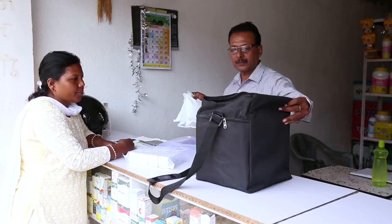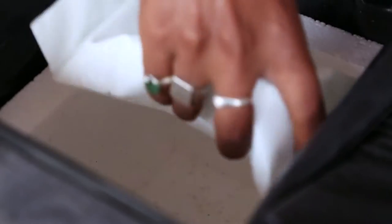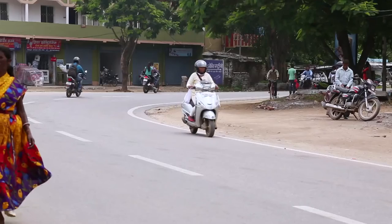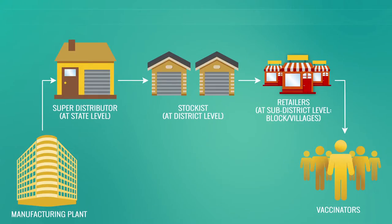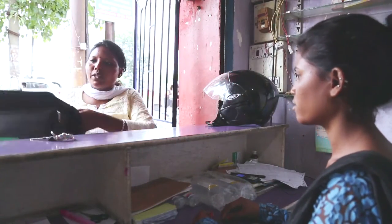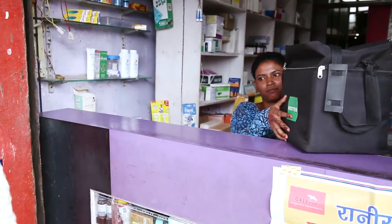As promotion of the product is as important as distribution, veterinary sales executives or VSEs often carry the products themselves from the local stockist to the retailer. Very soon, supply at this stage shall also be done through regular modes.